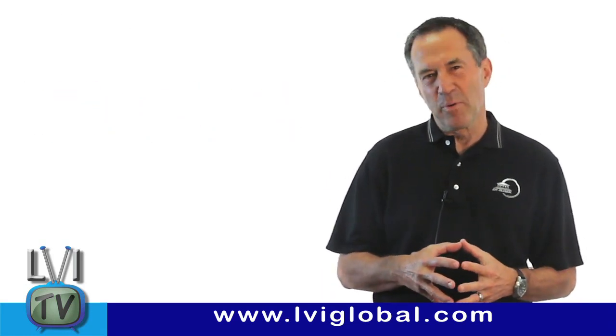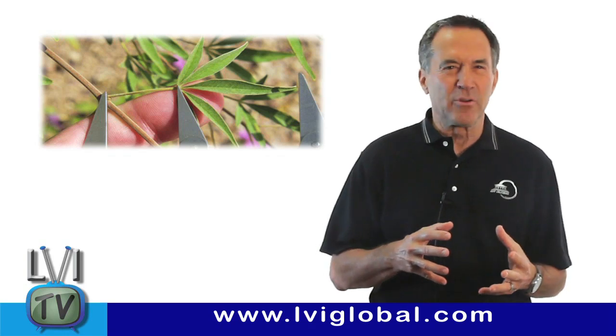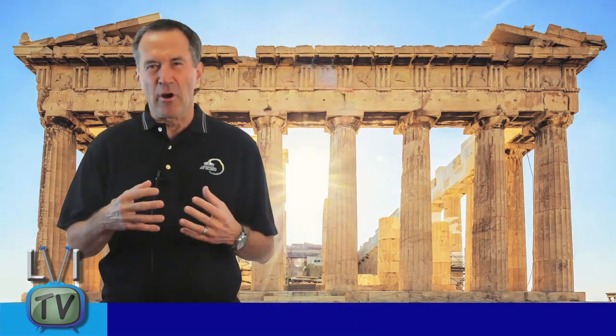Starting with Pythagoras in about 550 BC, they discovered that the golden proportion was present in nature and could be used to create ideal symmetry in sculptures and architecture. Structures like the Parthenon, the pyramids, Notre Dame, and so many others were built with the golden proportion in mind.